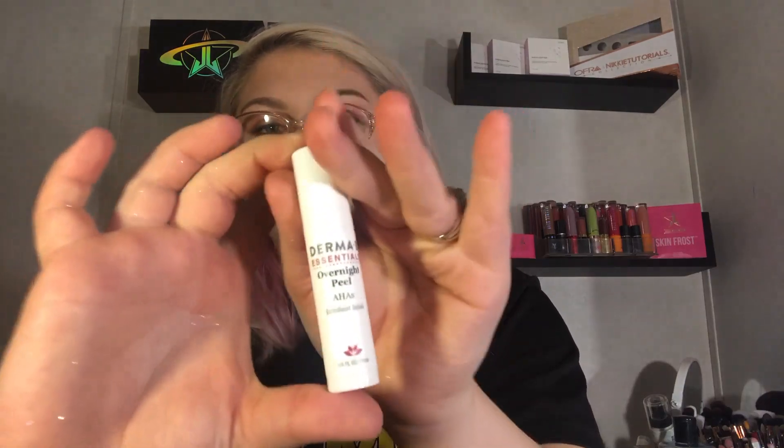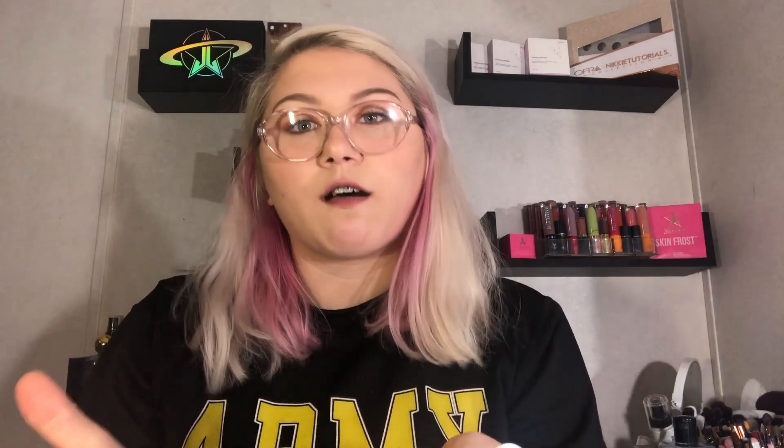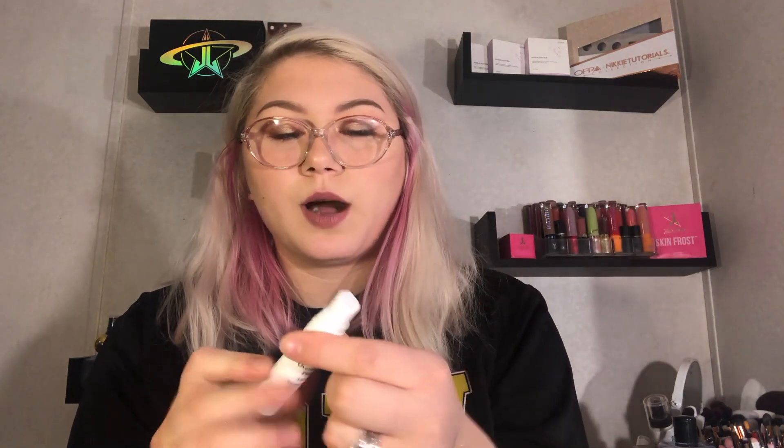Next is the Derma E Essential Overnight Peel — I'm very excited about this! It's an exfoliant facial peel, a one-to-two-use bottle. I love overnight peels. The full size retails for $18.75. It's an overnight peel with AHA, and Derma E is a very nice brand. Let me pump some out — it's just a clear white jelly peel with no smell, which is nice since I don't like fragranced items.